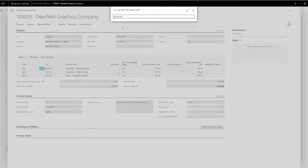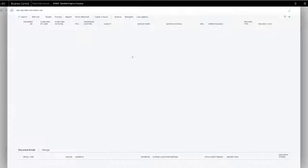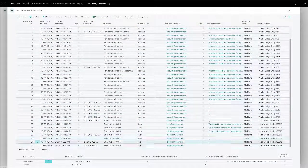Then you have the proof of what's sent — a full log against each account — and can resend the original document with a single click, even from a phone or tablet app on the move.